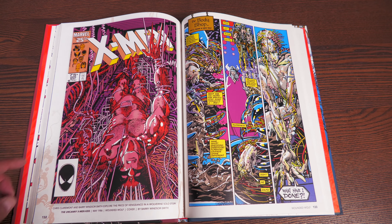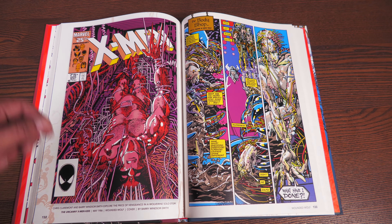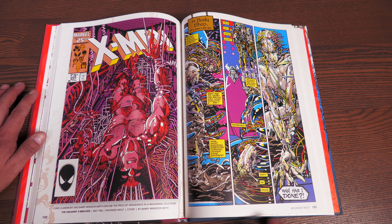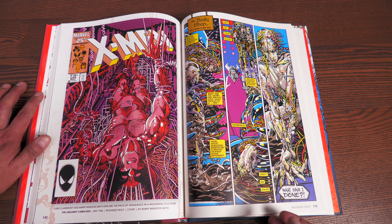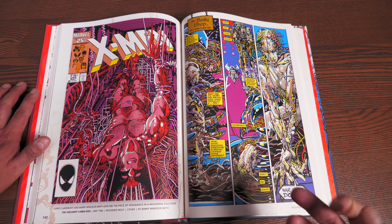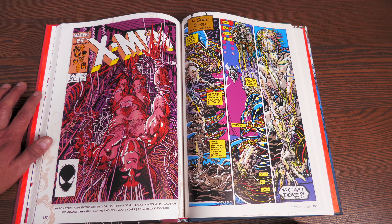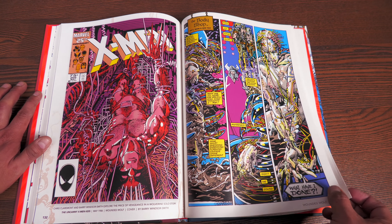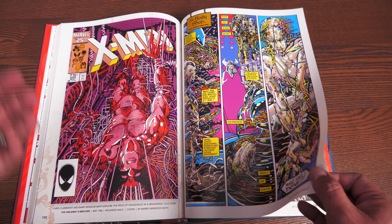Now let's talk about one of my most favorite issues of Uncanny X-Men — issue 205, the classic 'Body Shop' story. It all starts off with this young lady, Yuriko. That's right — Lady Deathstrike comes back. But this time she is transformed by Spiral, who was first introduced in the pages of Longshot. So it's all starting to get connected.